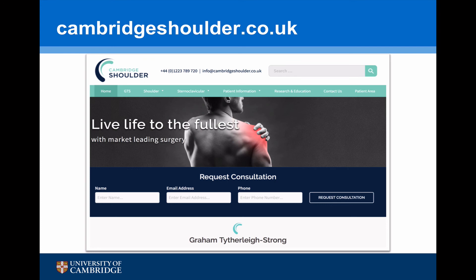If you've enjoyed this talk and would like to know more about medial end clavicle fractures or any common conditions around the shoulder, you may wish to visit my website, cambridgeshoulder.co.uk.